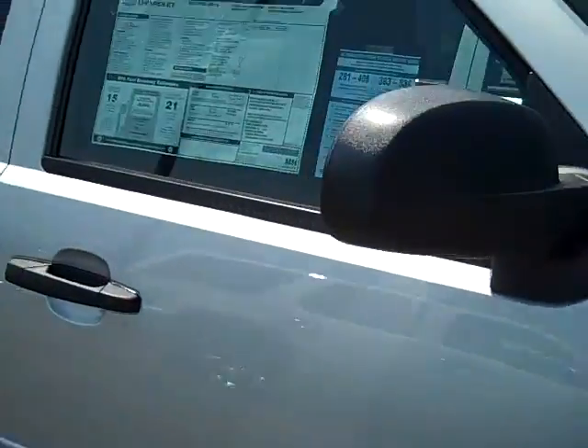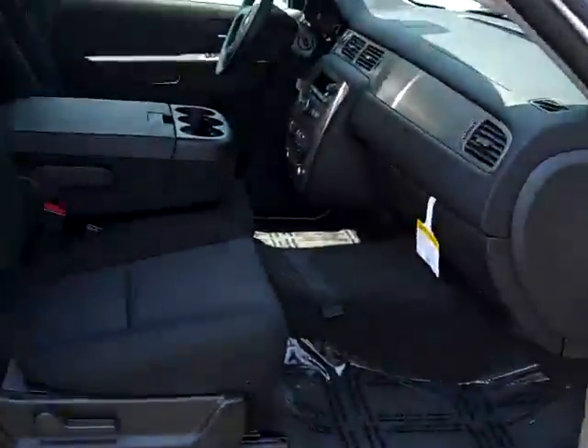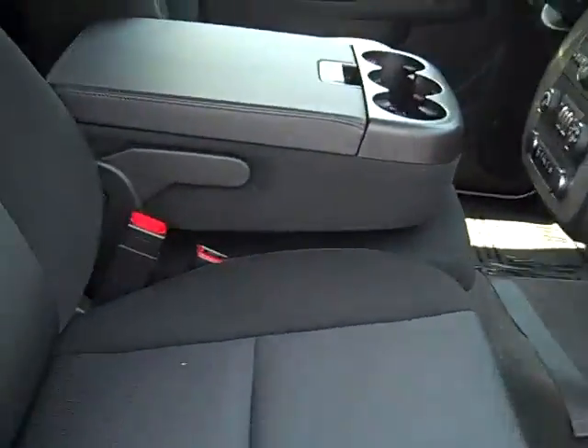Of course, you've got the paint-to-match body side moldings. It's got the locking rear differential and convenience package with the backup camera, backup assist, remote start, and adjustable pedals.